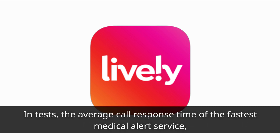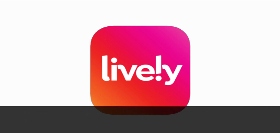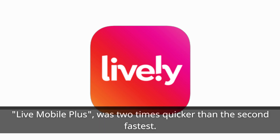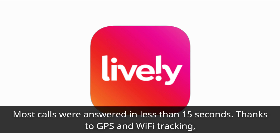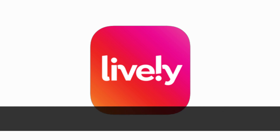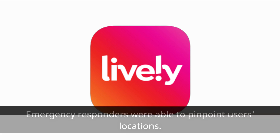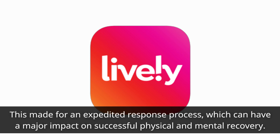In tests, the average call response time of the fastest medical alert service, Lively Mobile Plus, was two times quicker than the second fastest. Most calls were answered in less than 15 seconds. Thanks to GPS and Wi-Fi tracking, emergency responders were able to pinpoint users' locations. This made for an expedited response process, which can have a major impact on successful physical and mental recovery.